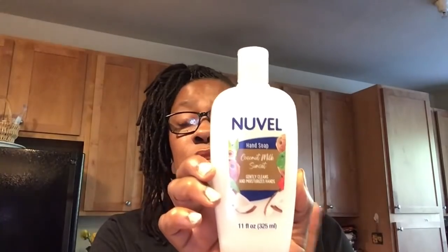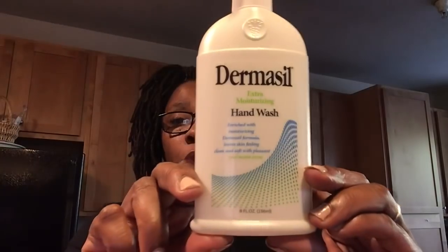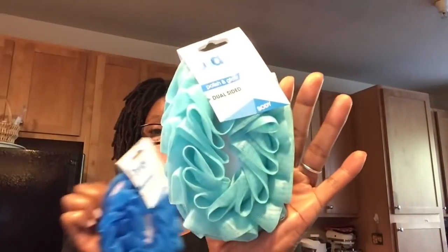I did grab this Nouvelle Hand Soap Coconut Milk Sunset. This is just 11 fluid ounces, so it's not the 13.5. I am just now trying the Nouvelle Berries Blossom — this is right here at my sink — and I'm enjoying that. It's not bad at all. I really enjoyed the scent, as I did with the peach. So I'm hoping this Coconut Milk Sunset is just as good. There's one more: the Dermacil Extra Moisturizing Hand Soap. This is just eight fluid ounces, and I really only picked this up just to try it. Smelling this, it smells really good — it kind of reminded me of that cherry scent with Jergens. If you've tried it, please let me know.